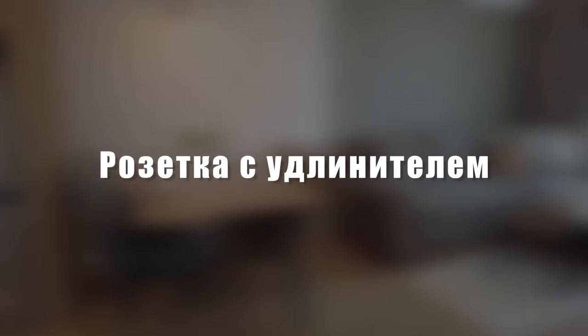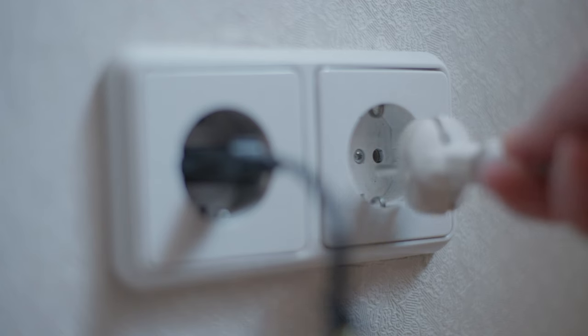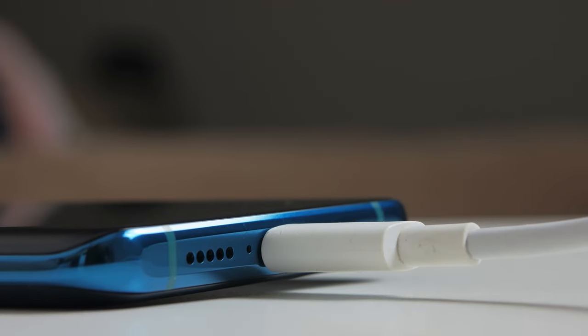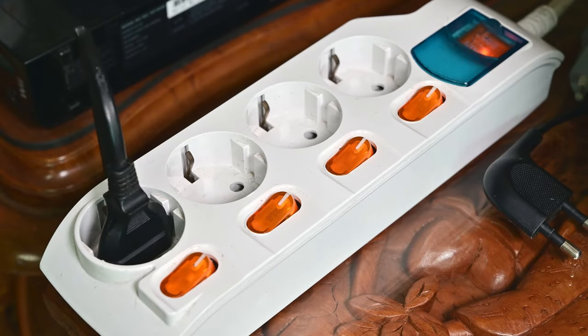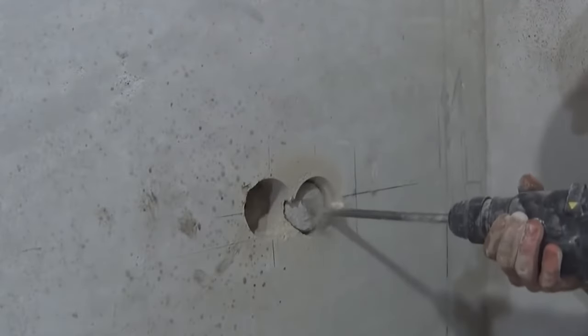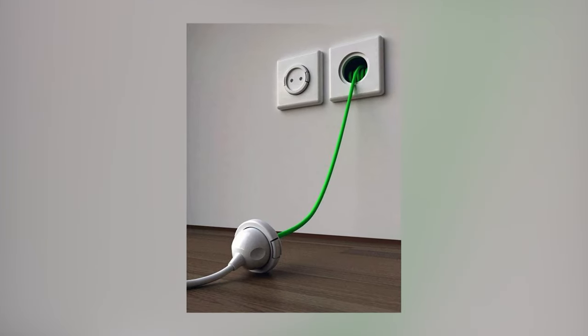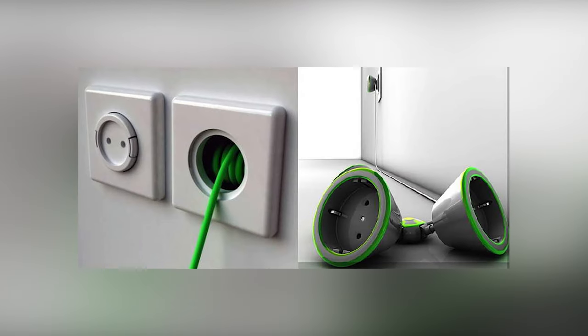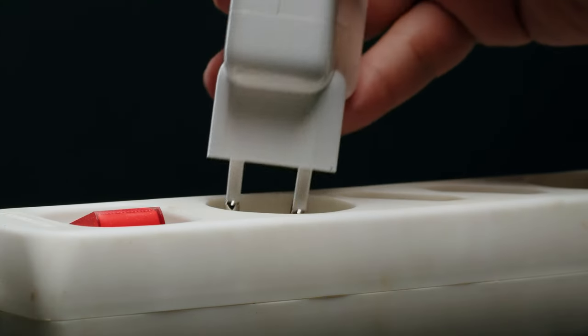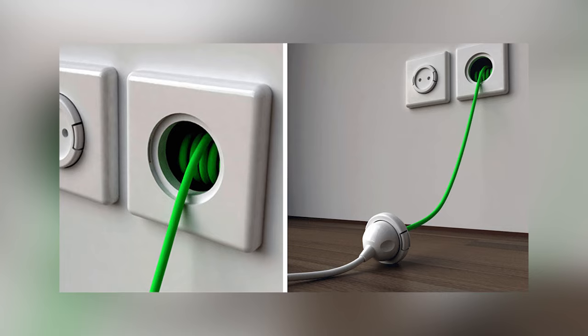Outlet with built-in extension cord. Using classic outlets isn't always convenient — if the power cord of your gadget simply doesn't reach the nearest power point, extension cords come to the rescue. However, they don't look very good. To solve this problem, innovative outlets with built-in extension cords were introduced. A larger cutout is made in the wall, and a special coil with springs is installed there, onto which a cable is wound. The spring allows the cord to remain taut and retract when needed. In its normal state, this outlet looks no different from all the others, but as soon as you pull it out of the wall, its full functionality becomes apparent.